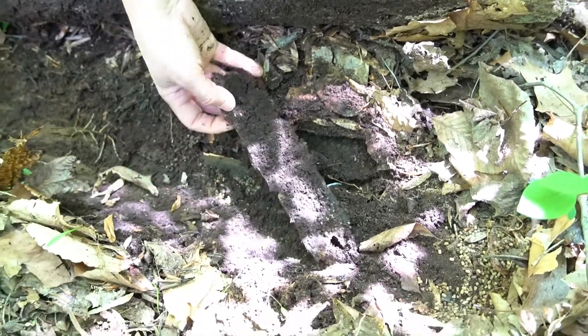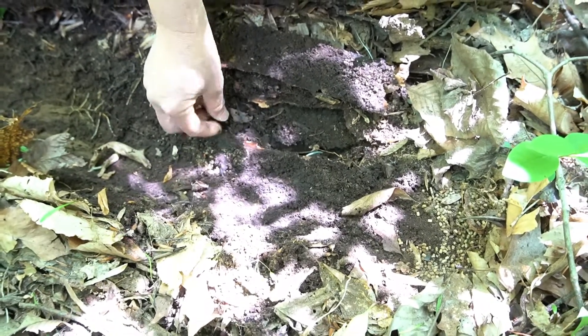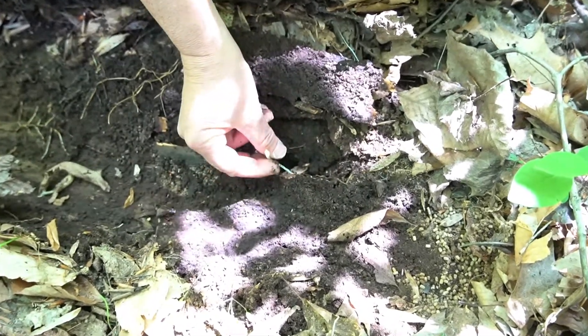Here's a pill bug — another detritivore. You'll find these in the leaf litter a lot. And here's a plant sprout.